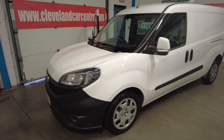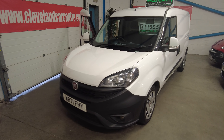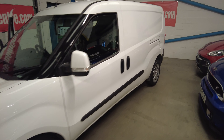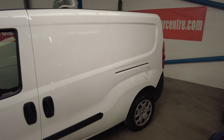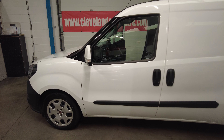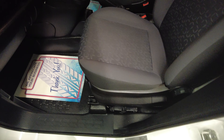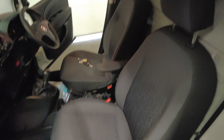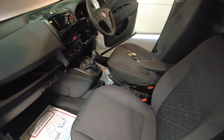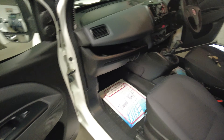This is a 2021, 71-registration Fiat Doblo Maxi — the long wheelbase with twin side loading doors. It's the Professional model, which comes with air conditioning and electric windows. It's a one-owner van that's just turned 30,000 miles, in impeccable condition throughout. It's an immaculate van and has never done any hard work.